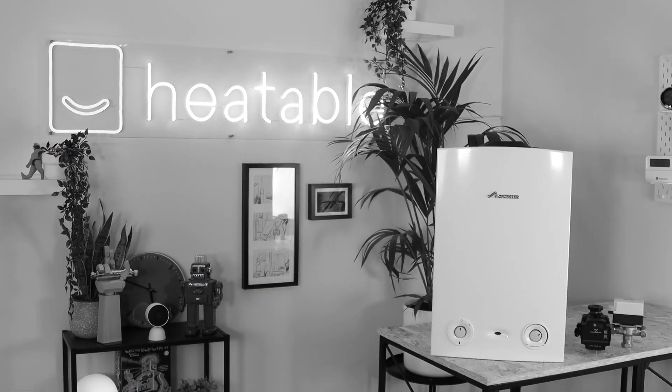This Worcester Bosch RI is the most popular regular boiler that we sell. To be honest, I wouldn't be surprised if it was the most popular regular boiler in the UK.